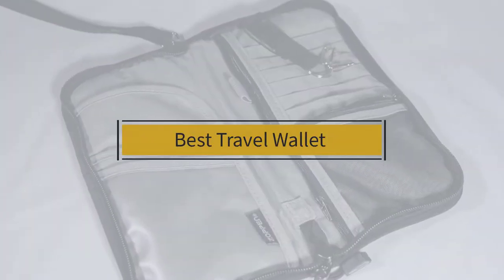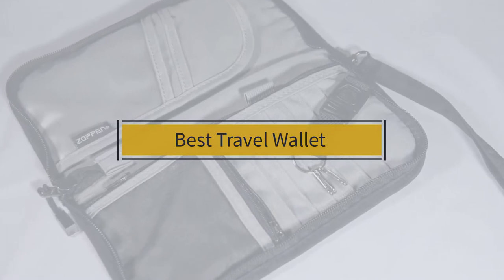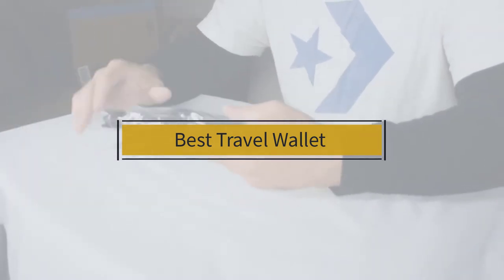If you're looking for the best travel wallet, here's a collection you've got to see. Let's get started. At any time you can click the circle for more info and real-time deals.